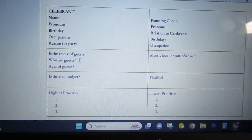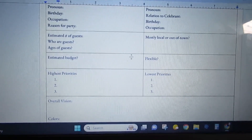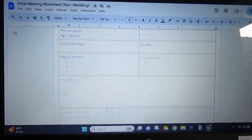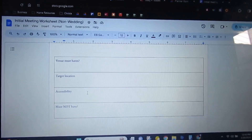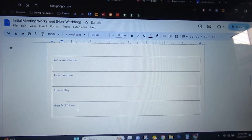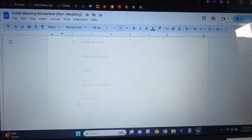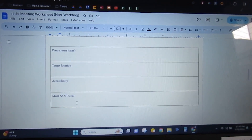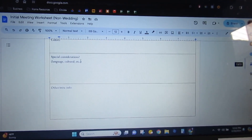I updated it to be for non-wedding events: the celebrant, anyone helping them plan, number of guests, ages of guests, local or out-of-town guests — which tells me if they need a room block — estimated budget and flexibility, high and low priorities, overall vision, colors, special considerations, and miscellaneous info. Page two covers venue must-haves if they don't have one yet, and then a tentative schedule for the party day. I have two meetings this weekend — a graduation party and a first birthday party — and this will help guide those meetings.